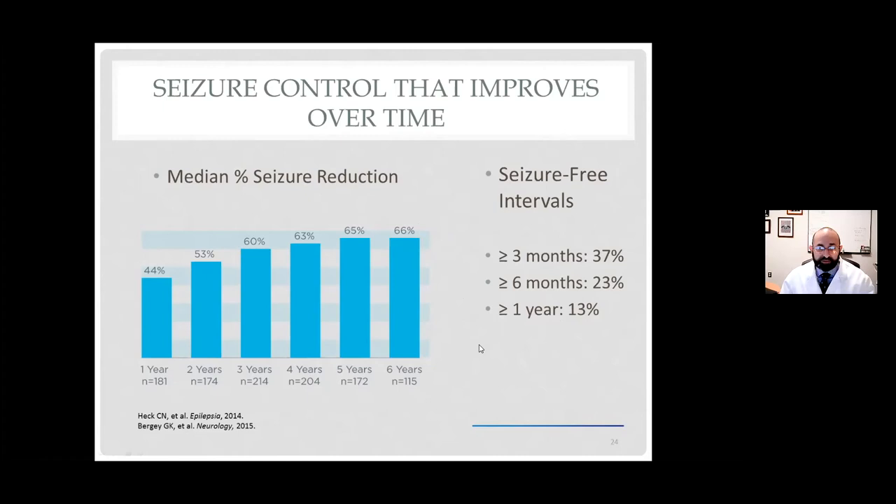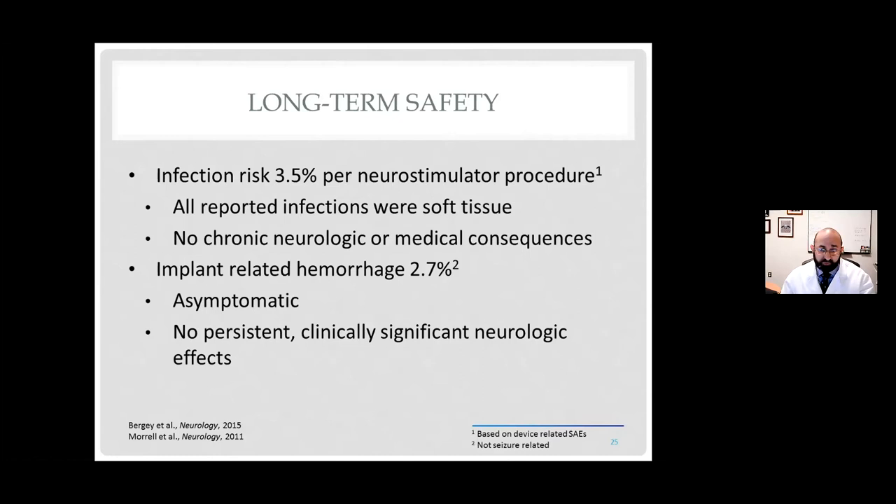With all of these devices, infections are a major issue. There is about a 3.5% infection risk; those infections have been soft tissue — meaning muscle or skin — and it's extremely rare to end up with a long-term neurological deficit. There's also a small risk of bleeding because you are putting electrodes into the brain and doing a craniotomy. Those are small risks worth discussing, and if the potential benefit doesn't outweigh those risks, I would say don't do the procedure. But oftentimes we're really looking for something that can help reduce seizure risk.